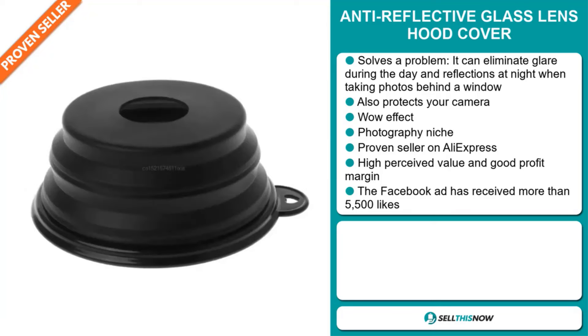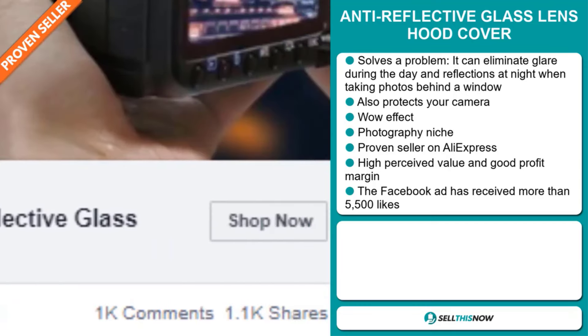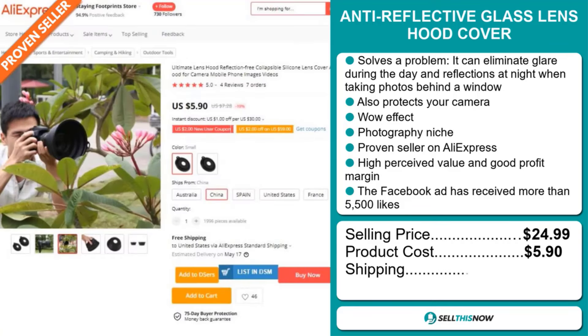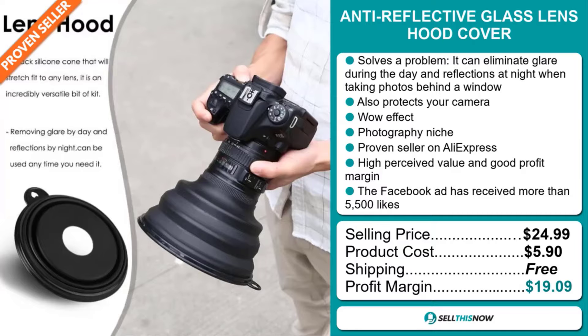Finally, the Facebook ad has received more than 5,500 likes. The selling price of the Anti-Reflective Glass Lens Hood Cover is just under $25.00, whereas the product cost is only $5.90. Shipping is completely free, so you're looking at a very good profit margin of $19.09. Sell this now.